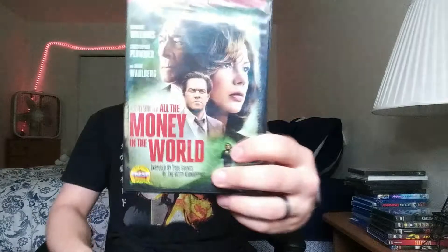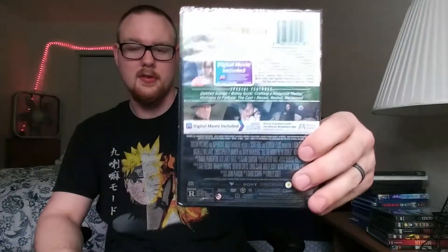I also picked up All the Money in the World — it's the DVD plus digital. For a buck, I mean, there's that one.